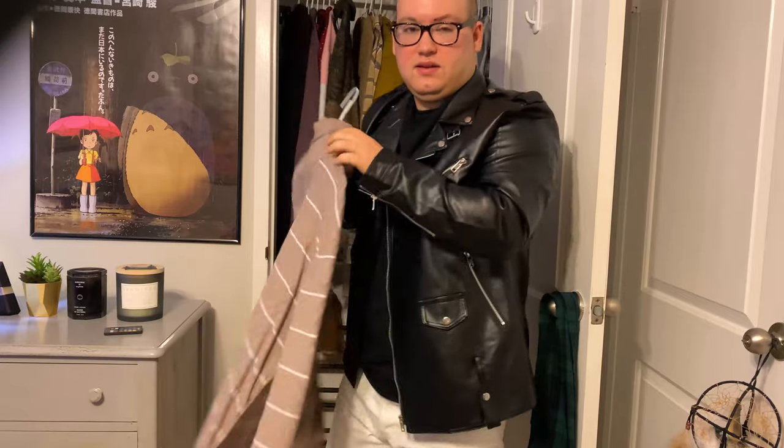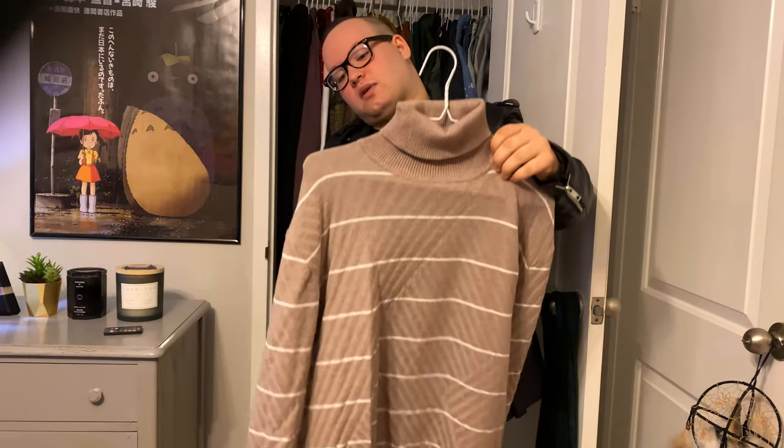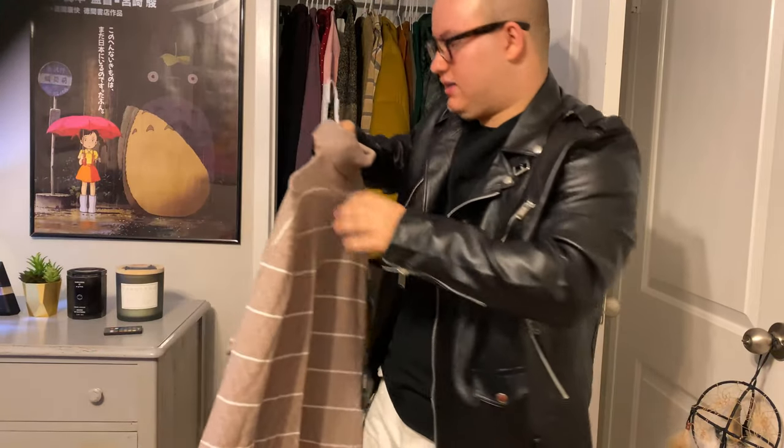This one is from a Japanese brand. I forgot what the name was because it was one of those knockoff websites. But this one is so comfortable and it's got a unique pattern — like all these weird zigzags on it — and it's really nice.